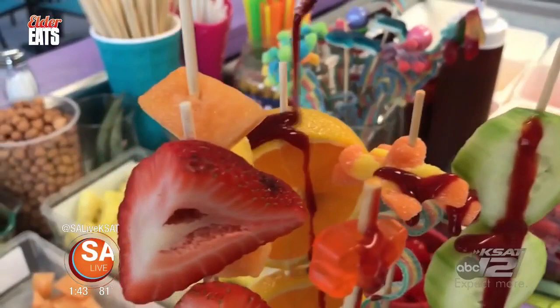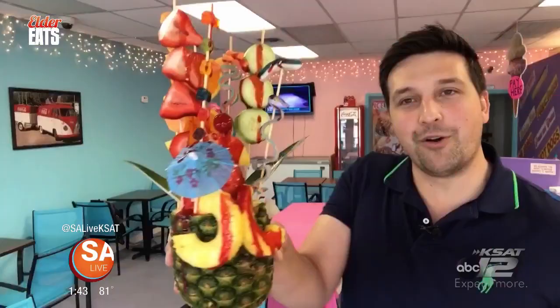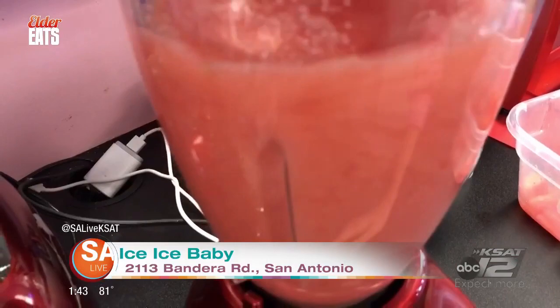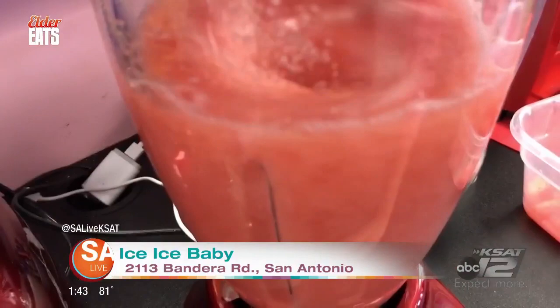This is the Pina Loca — the crazy pineapple. It looks like a Ferris wheel stuck on a pineapple. That strawberry is really good. They're so good. Love watermelon? They got you covered. Their watermelon treat features a freshly made agua de sandia in a cored-out watermelon with crushed ice, watermelon balls, and skewered fruit and gummies.